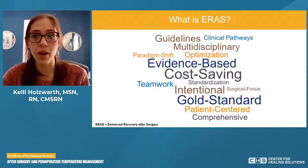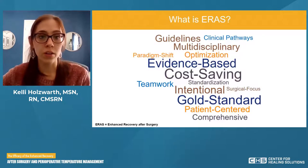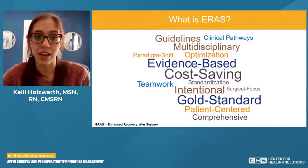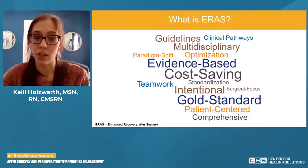When we talk about ERAS, no matter what surgical specialty we are discussing, the pillars, the core principles remain the same. You'll see a lot of these principles here in this word puzzle. The ones that I want to point out are going to be evidence-based. ERAS is built on evidence-based principles, meaning that everything we do is intentional — everything we do is research-based and driven.